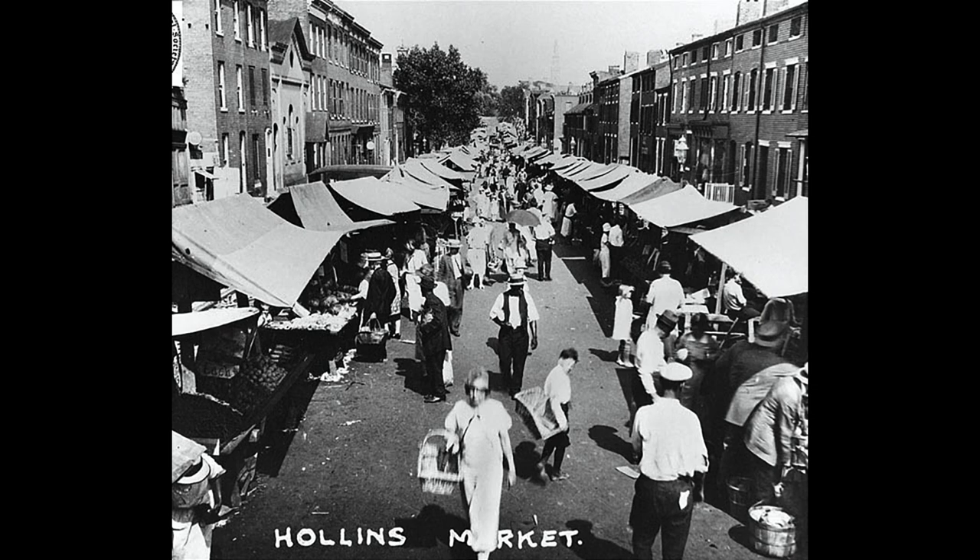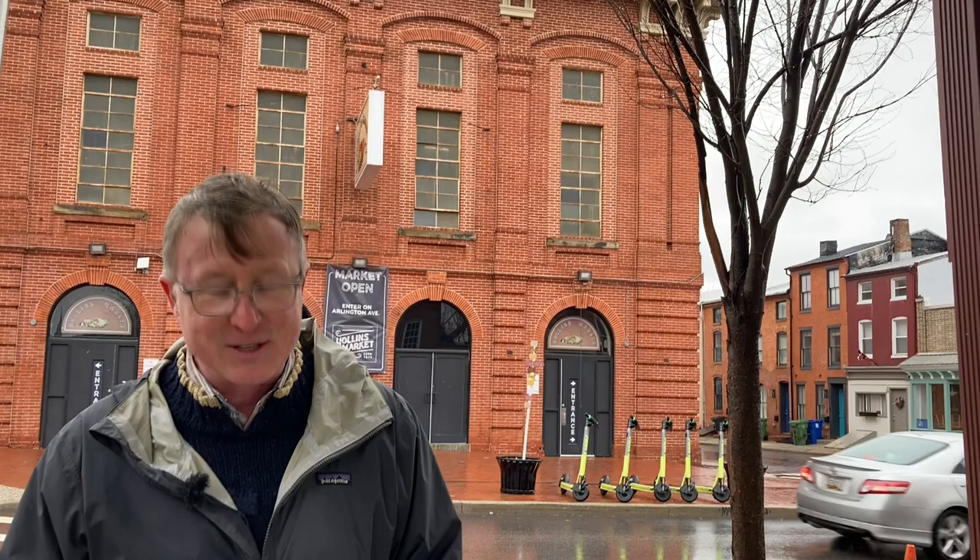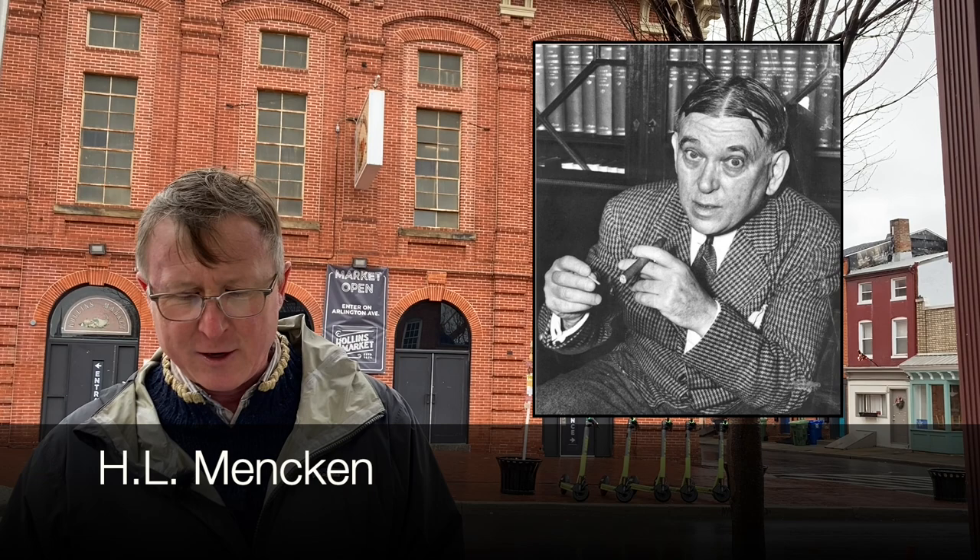On the grumpier end, nearby resident H.L. Mencken, the noted Baltimore Sun editor, had this to say. He chided a young woman who was organizing kids' activities here. He said, 'Little children know how to play and don't need anybody to help them.' Well, harumph, Mr. Mencken.